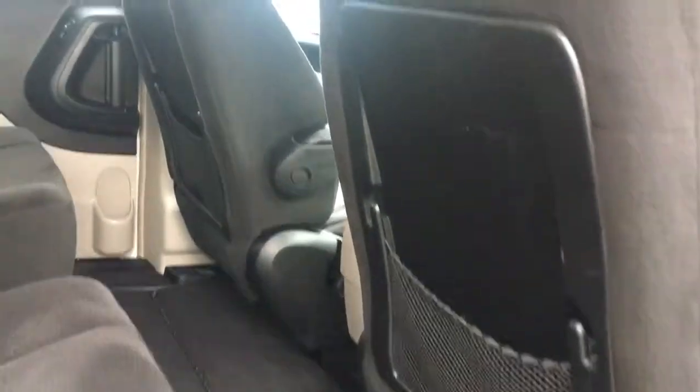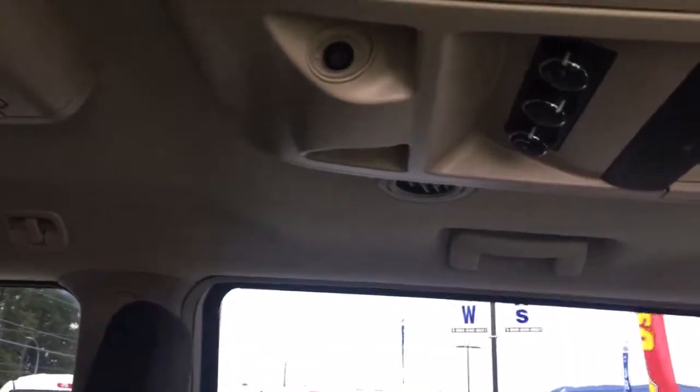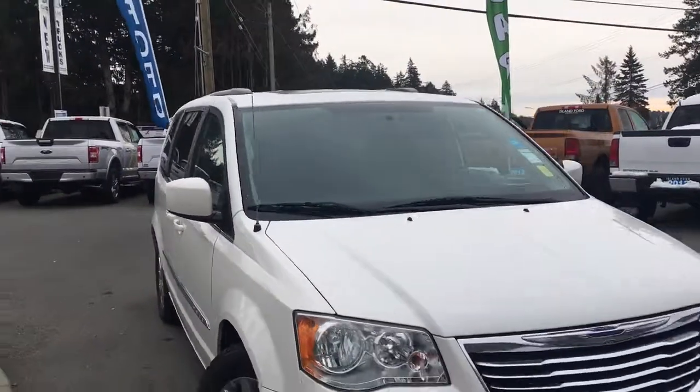There are slim pockets on the back of the front seats for extra storage, and up above there's a DVD player — just pop that open. You've also got climate control, lighting, vents, as well as more hooks and handles. Privacy glass in the rear windows, roof rails, and heated and powered side-view mirrors.